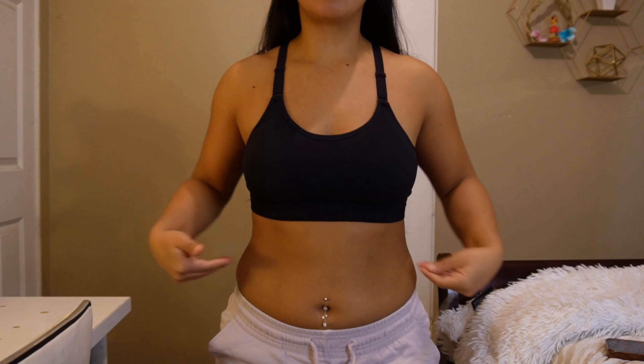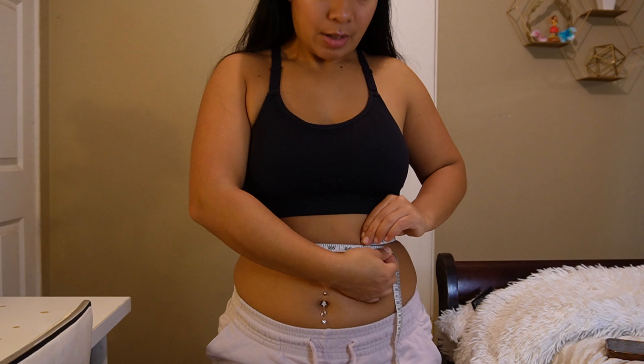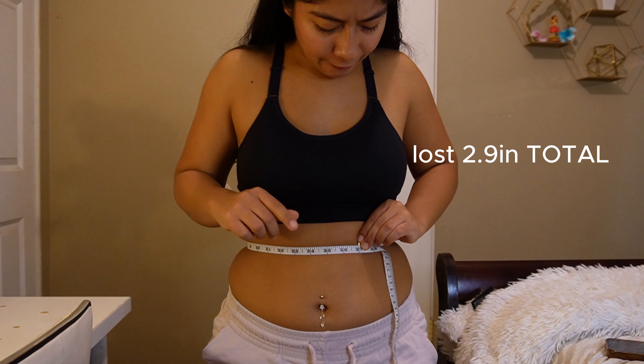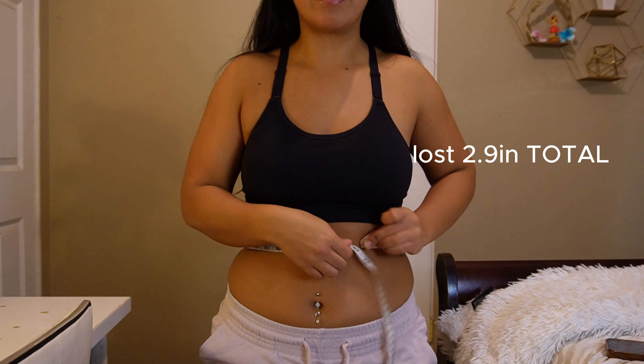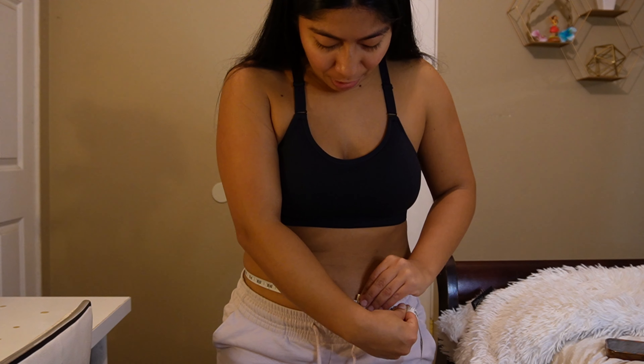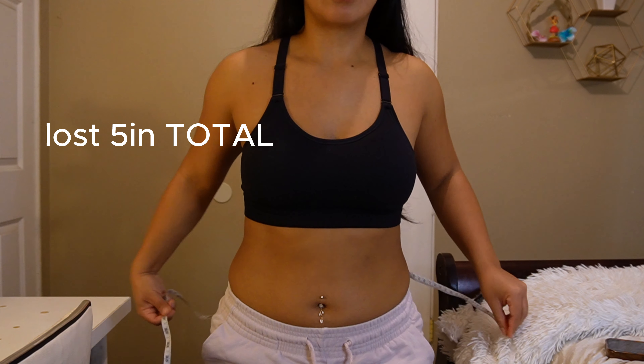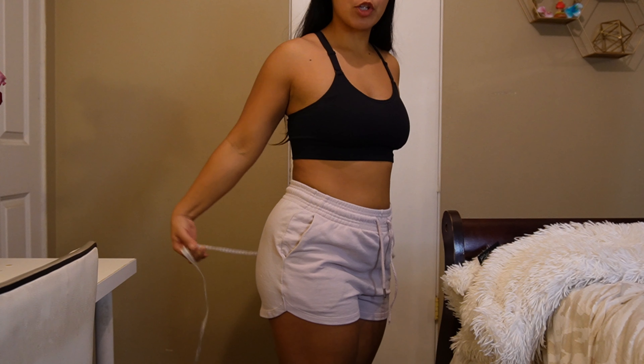For the abdominal I measure two different areas. I like to measure the smallest part of my waist — that's about 27.1 inches. Then I go down a little bit more and measure around my belly button, and that says 32 inches.